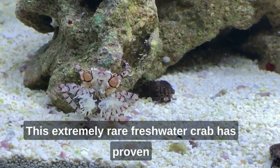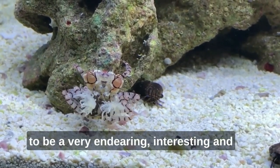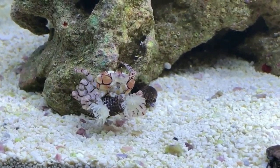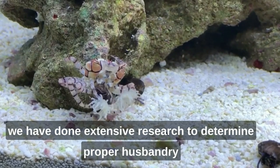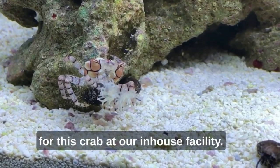This extremely rare freshwater crab has proven to be a very endearing, interesting and durable candidate for the freshwater community aquarium. Very little information is available for this crab, but extensive research has been done to determine proper husbandry at an in-house facility.